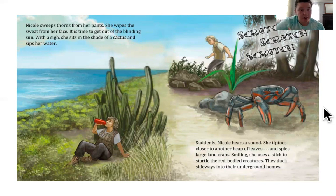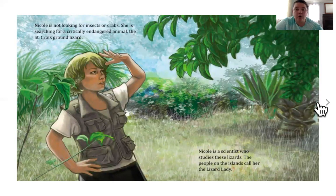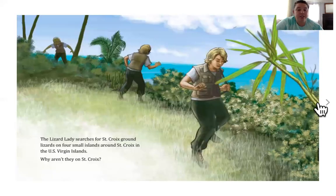So it seems like so far this book is telling us about what it's like to be a herpetologist — someone who studies reptiles. Nicole is not looking for insects or crabs. She is searching for the critically endangered animal — that means very close to becoming extinct — the St. Croix ground lizard. Nicole is a scientist who studies these lizards. The people on the island call her the Lizard Lady. The Lizard Lady searches for St. Croix ground lizards on four small islands on St. Croix and the U.S. Virgin Islands. Why aren't they on St. Croix?